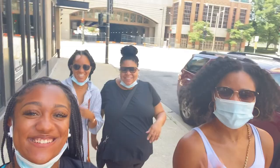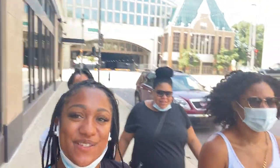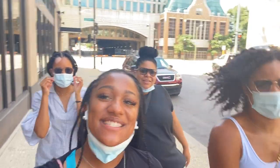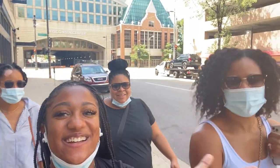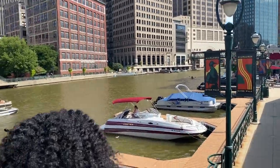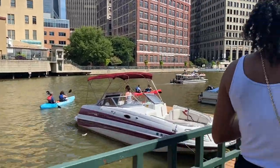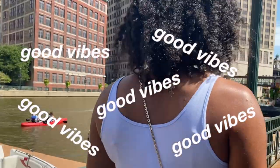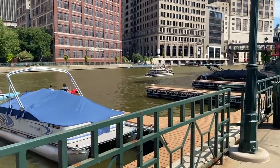These are all my aunts — they're going to be helping me move. Right now we're just walking downtown. We're going to go get some food, some crabs, and then we're going to go shopping for my dorm. I'm thankful to have all of them here.